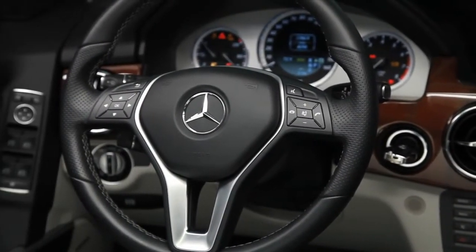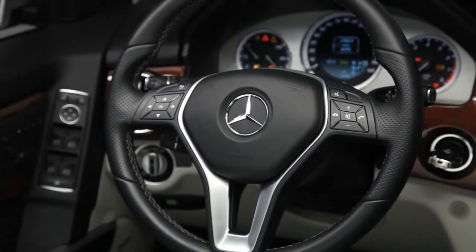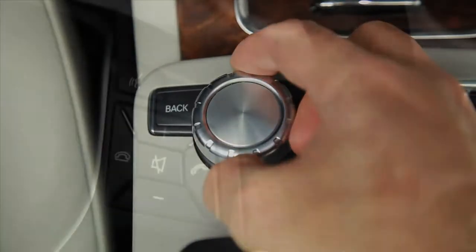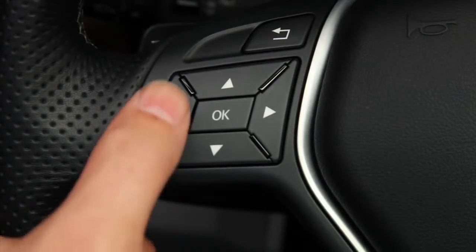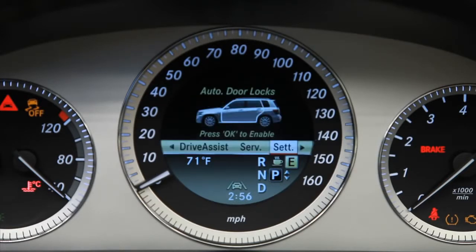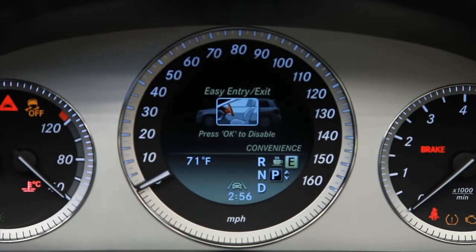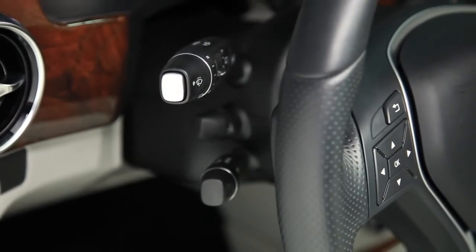The GLK puts the features you use the most within easy reach. Most of them are accessible from the redesigned steering wheel or the central controller on the console. The multi-function steering wheel places audio, the standard Bluetooth system, and the color display in the speedometer right at your fingertips. You can scroll the display through a series of menus, including a trip computer and vehicle settings that you can personalize to your liking.